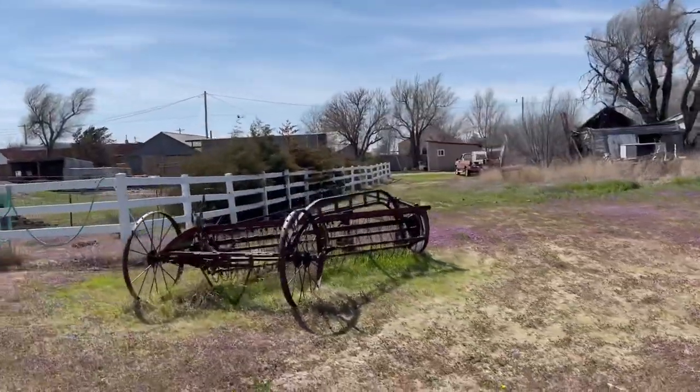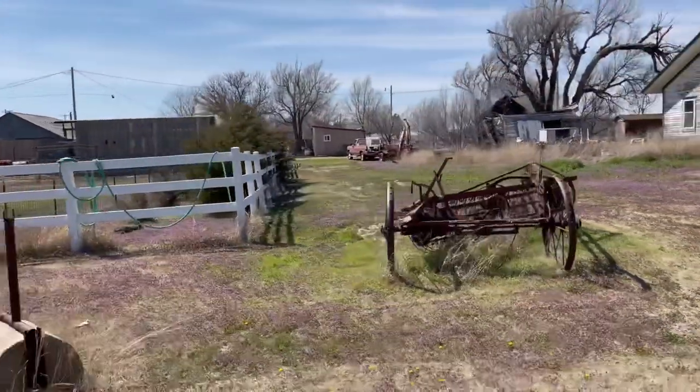What is this, an old combine or something? Grasher.